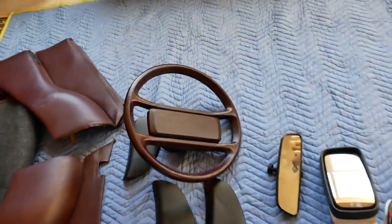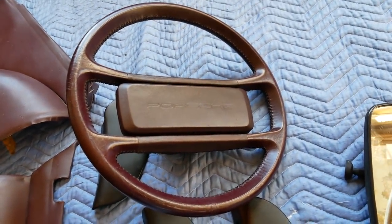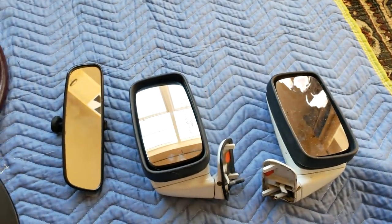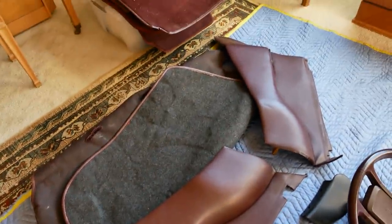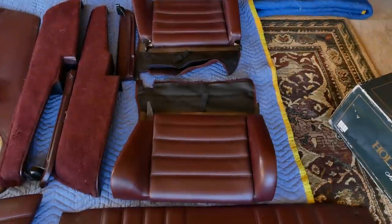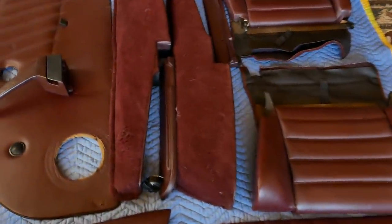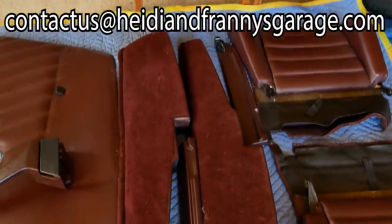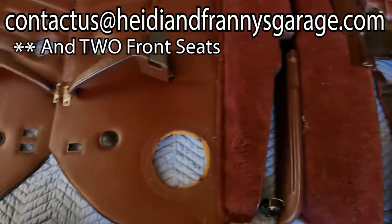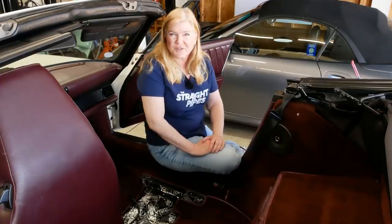We also have a lot of parts we did not use. We have our interior carpet from the car, we have Chad's interior carpet, Chad's seats, and a steering wheel. All this stuff is the same burgundy color. If you're interested in any or all of them, feel free to send us an email at the contact us page at heidiandfrancesgarage.com and we will get you set up.